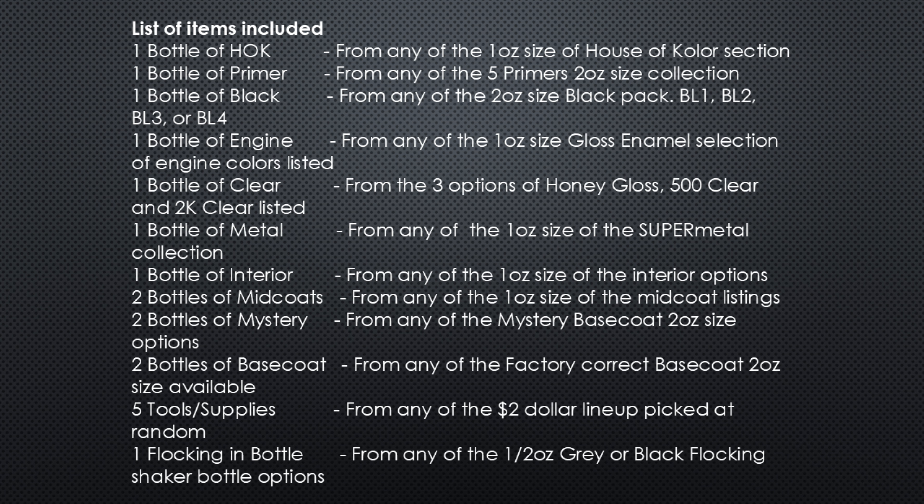Items included in the box: you get a one-ounce bottle of house color, one bottle of primer from the five different primers they offer, one bottle of black, one bottle of engine color, one bottle of clear and 2K clear listed — you get a choice. One bottle of metal collection, one bottle of interior color, two bottles of mid coats, two bottles of a mystery base coat, and two bottles of a base coat in the sizes available.